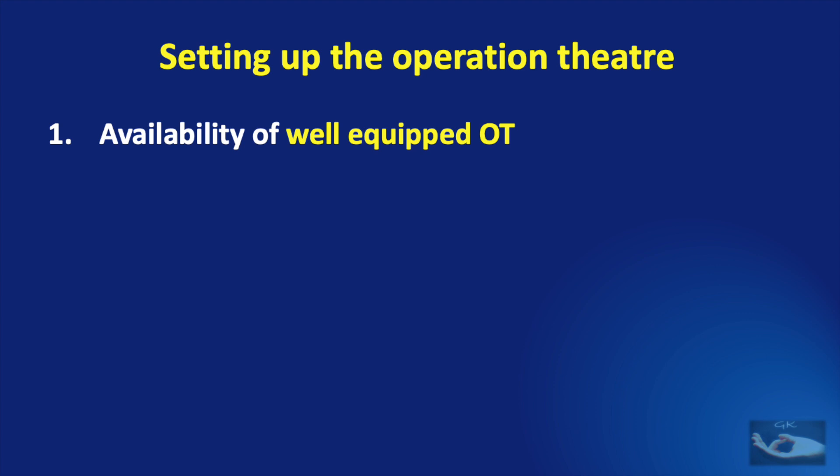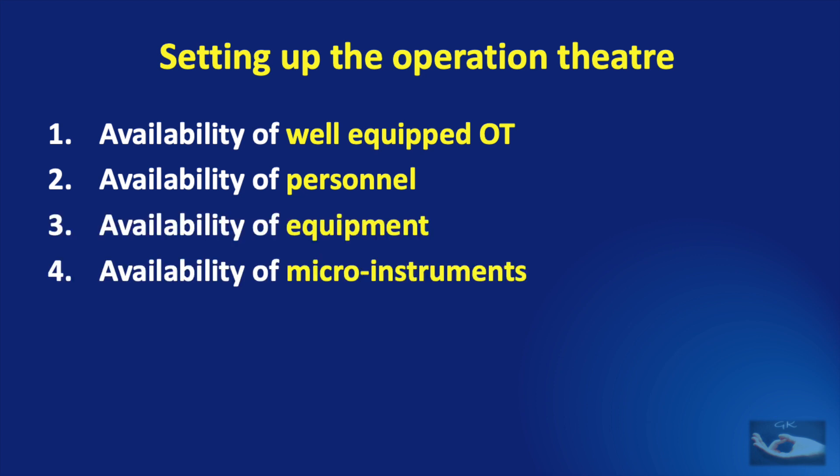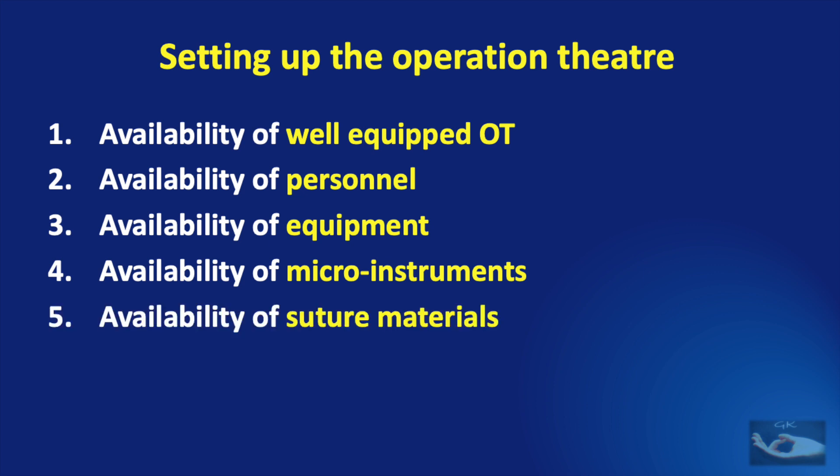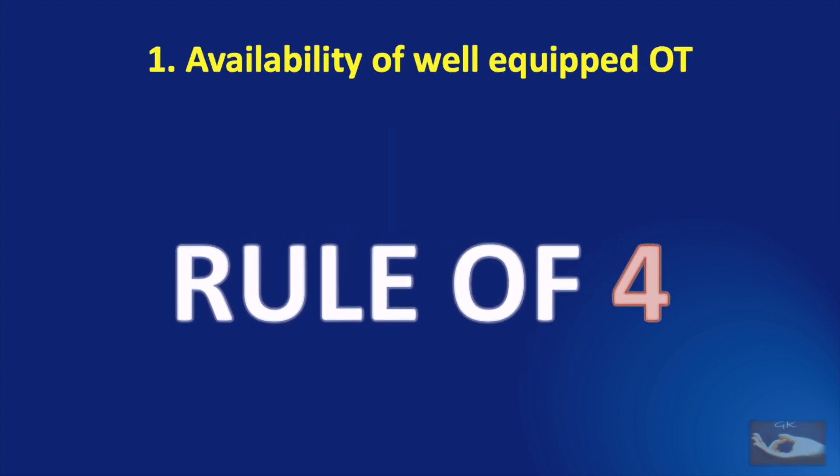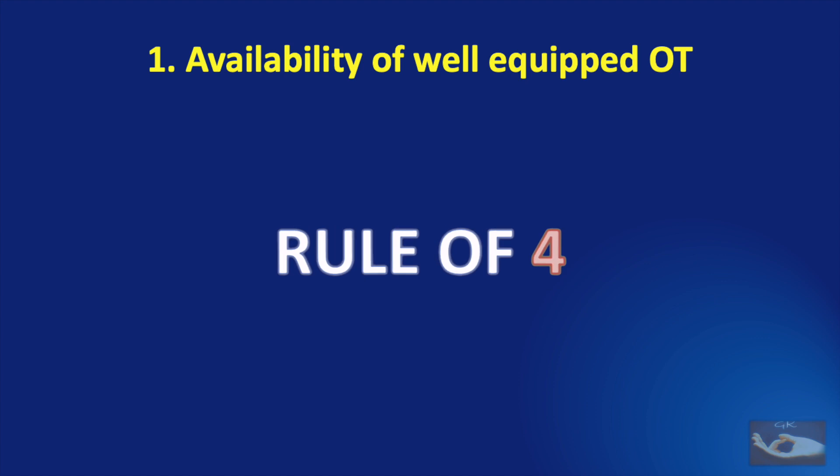We need a checklist to make sure that everything is in place before we go and do the microsurgery. For this checklist, we have six points to confirm: availability of a well-equipped operation theater, adequate personnel, basic equipment, micro instruments, suture materials, and adequate assisting tables. These criteria can appear vague, so we need more clarity — and that is where the Rule of Four comes in.